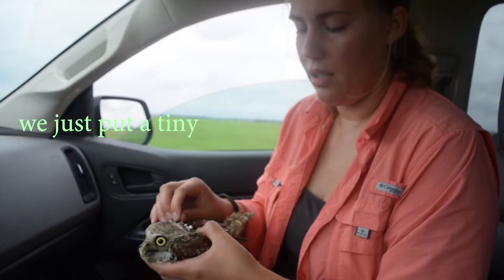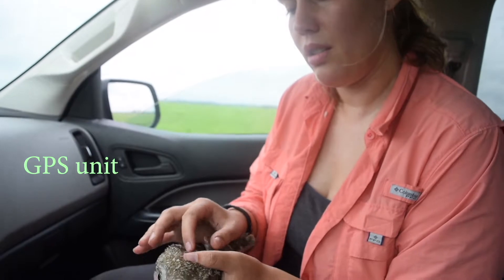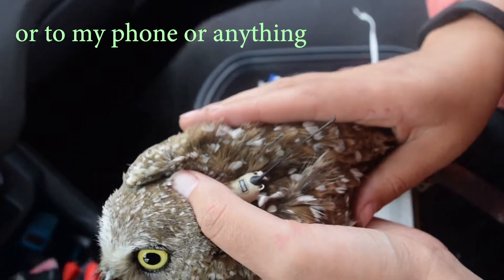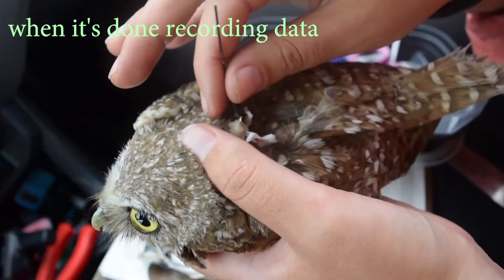We just put a tiny, about two and a half gram GPS unit onto this bird. These are store-on-board units, meaning they're not sending their data to a satellite or to my phone or anything. So I'll have to get this back in a couple weeks when it's done recording data.